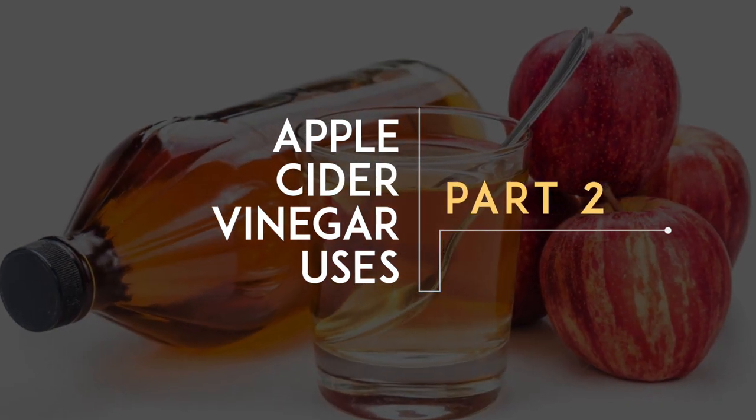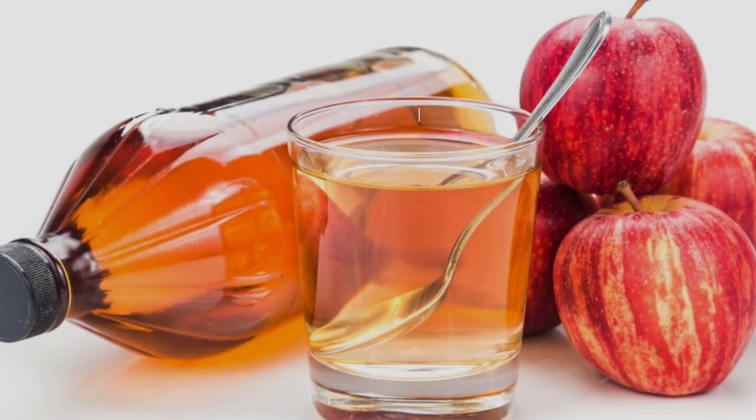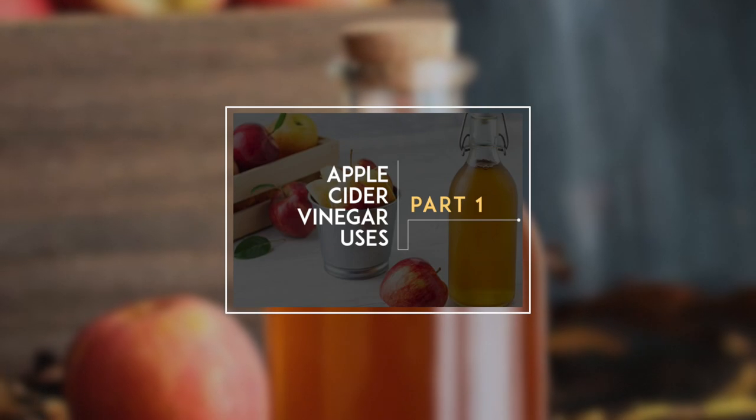Welcome back to 72 amazing uses of apple cider vinegar. If you missed part one, click here or in the description below. Let's crack on with it.